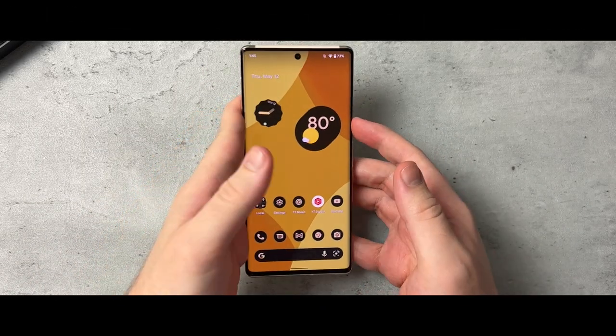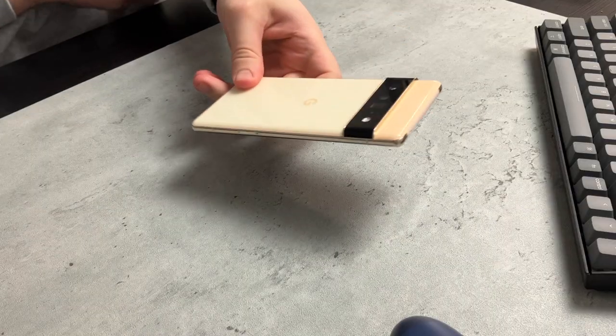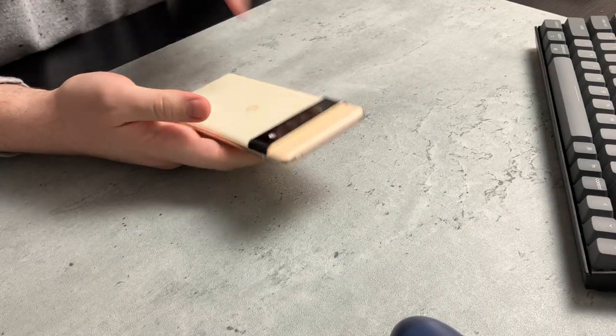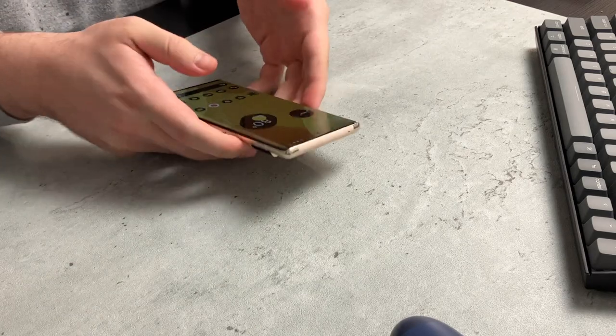What is going on everybody? Welcome back. MTG here with another episode. If you're new to the channel, hi there. So this right here you see is the Pixel 6 Pro, but maybe you've probably seen it — I think you've obviously seen it.